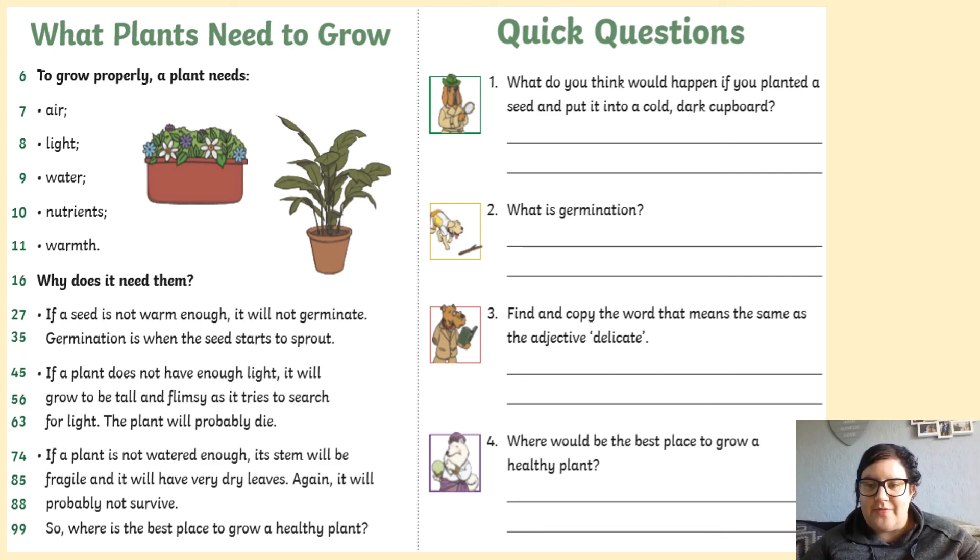Remember, take a photo of your work and upload it to ClassDojo Portfolio. Have a nice day, see you later. Thank you.